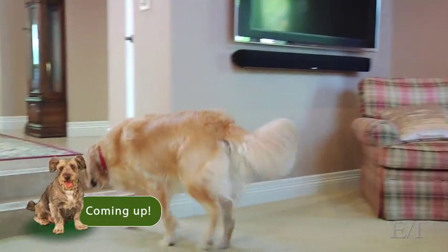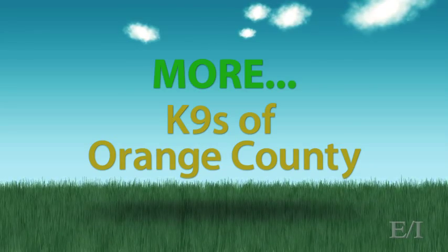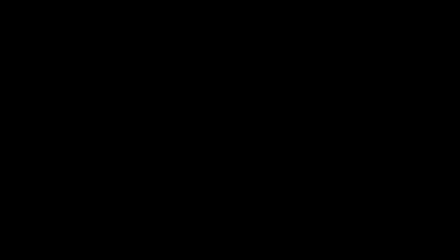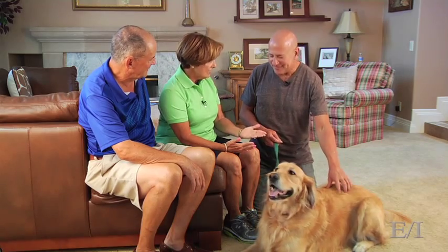Dexter, go on. Lay down. So it's been a couple months — how's it going? It's going great. After you taught us the technique to teach him to go on and to lay down, he's picked up on it beautifully.